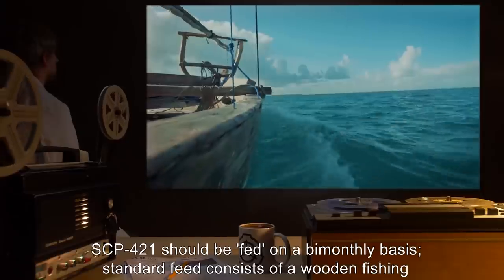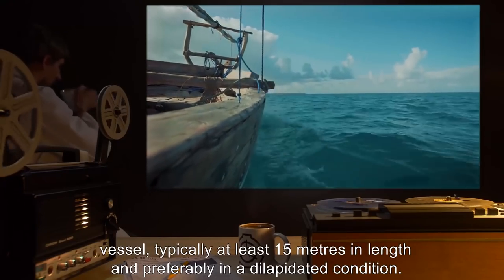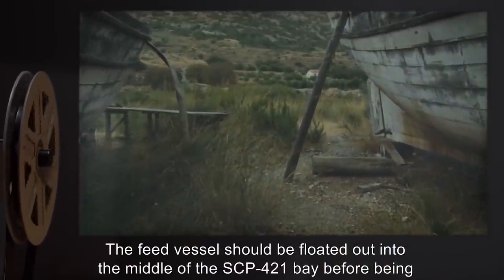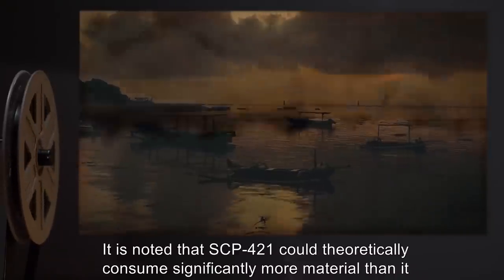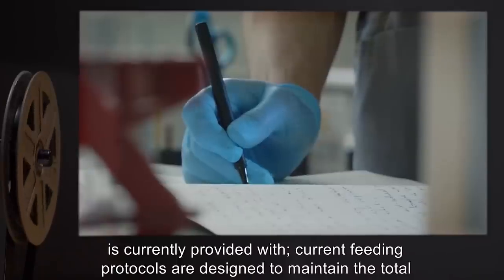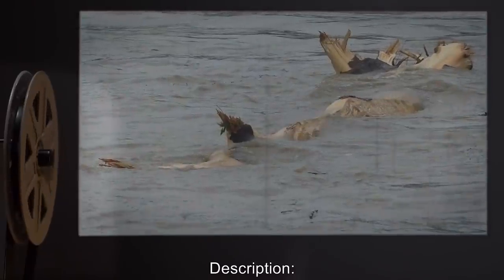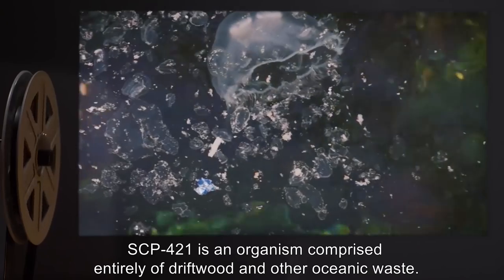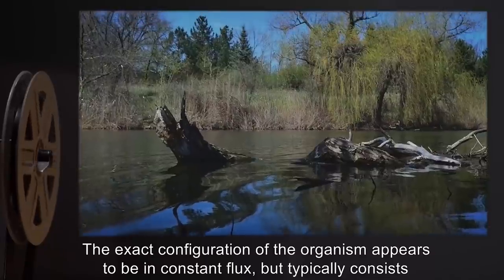The bay containing SCP-421 has been dredged by Foundation vessels to allow for simulation of a deep-sea environment, as it is believed this encourages SCP-421 to remain docile. SCP-421 should be fed on a bi-monthly basis. Standard feed consists of a wooden fishing vessel, typically at least 15 meters in length and preferably in a dilapidated condition. The feed vessel should be floated out into the middle of the SCP-421 bay before being scuttled. Current feeding protocols are designed to maintain the total mass of SCP-421 at the present level.